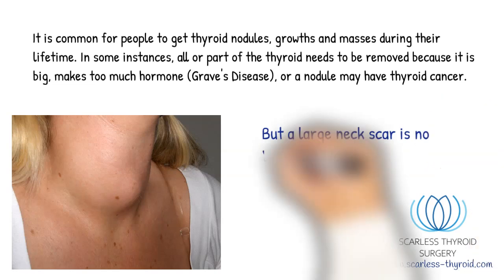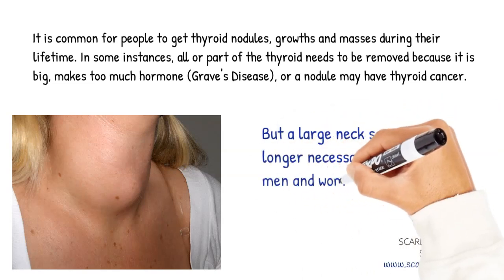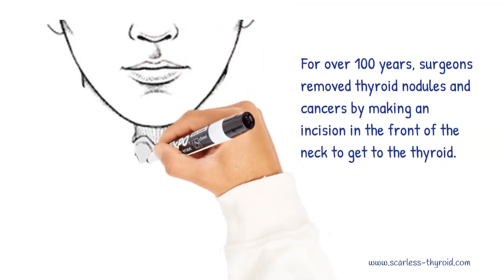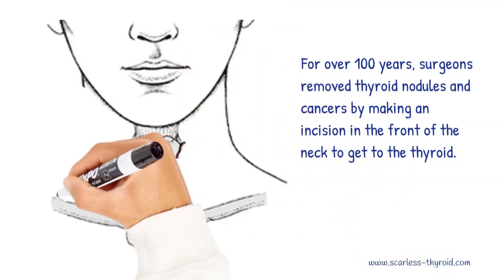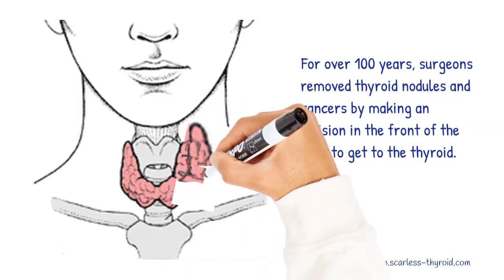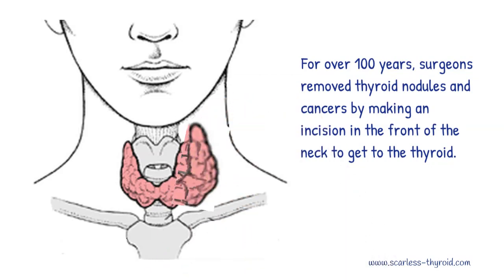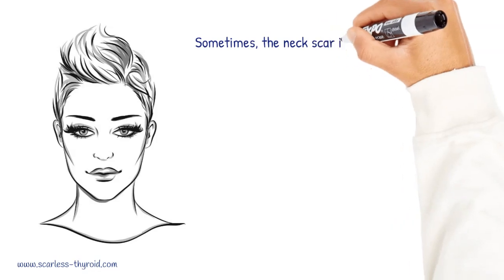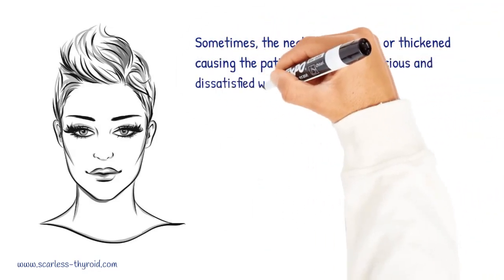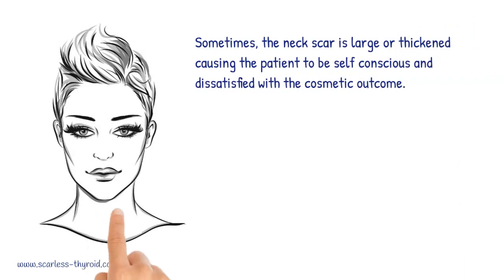But a large neck scar is no longer necessary for many men and women. For over 100 years, surgeons removed thyroid nodules and cancers by making an incision in the front of the neck to get to the thyroid. Sometimes the neck scar is large or thickened, causing the patient to be self-conscious and dissatisfied with the cosmetic outcome.